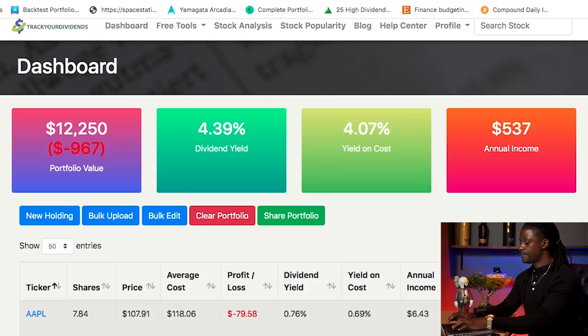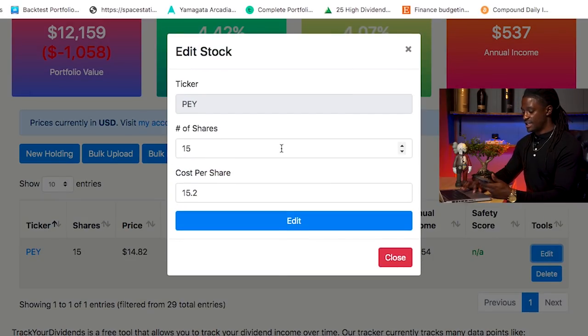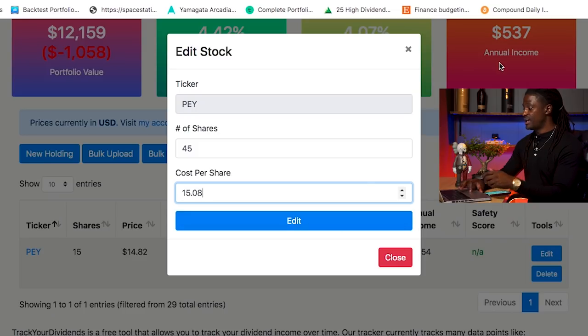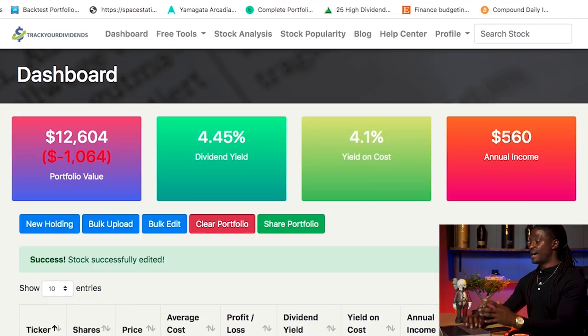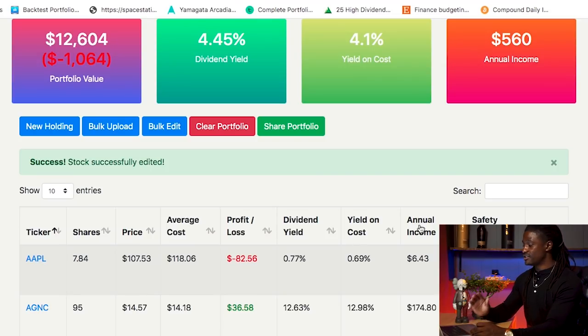I already own PEY, but right now it showed I only have 15 shares. So all you have to do is hit edit. On Robinhood it shows that I have 45 shares, not just 15, and my average cost is $15.08. Then I hit edit and you should see my annual income go from $537 — it jumped up to $560 annual income this year from dividends alone. I already updated my entire portfolio; I just held off on PEY so I could show you guys how to update it. That simple.